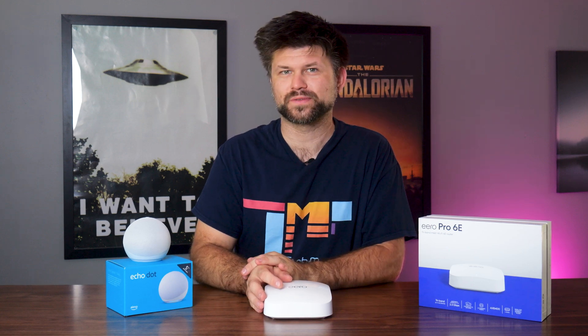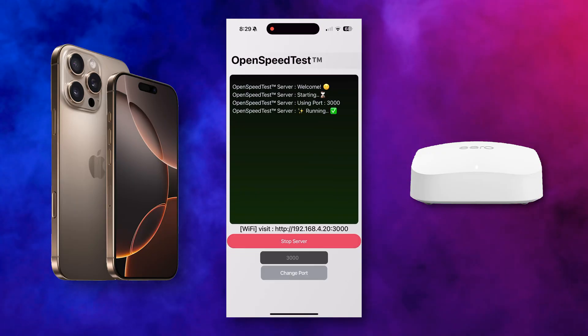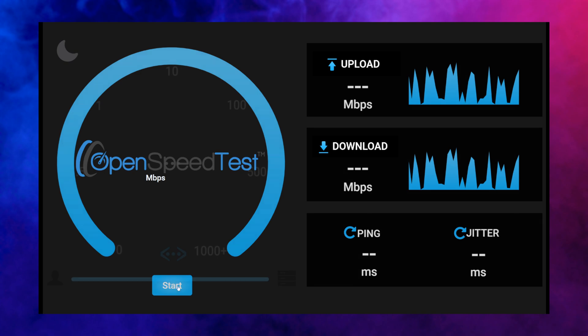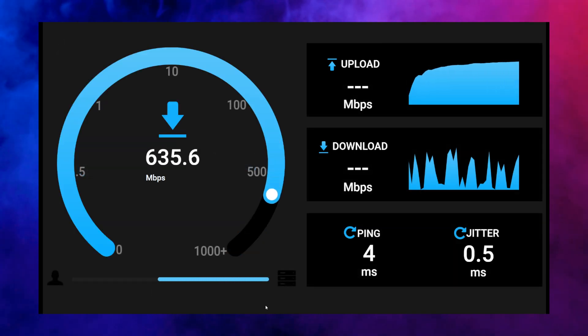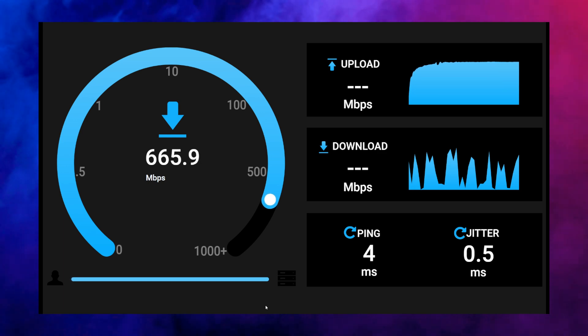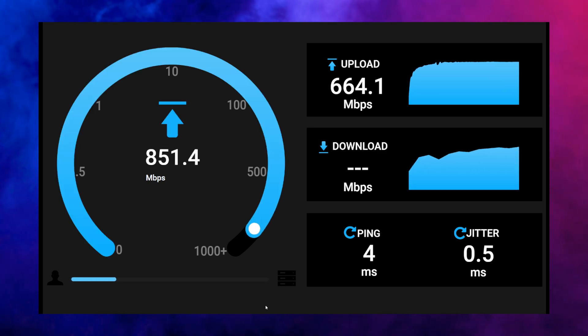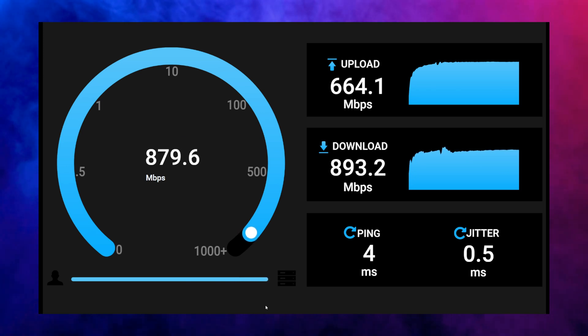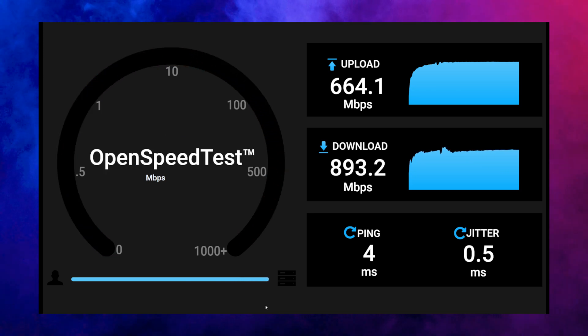Let's get into some testing. For the speed test we're using OpenSpeedTest, connecting between my Wi-Fi 7 capable phone and the Eero Wi-Fi 6e mesh router. The first test is full speed, full bore — what can we get connecting a Wi-Fi 7 device to a Wi-Fi 6e router pushed to its limits? And this is the average result I got. That number is what you can expect in a 4x2 home with multiple walls in most rooms surrounding the router.